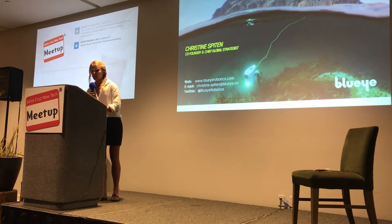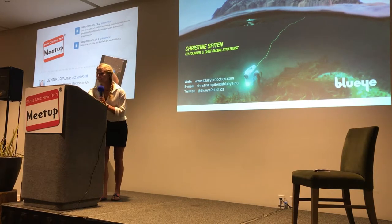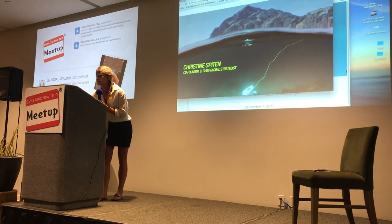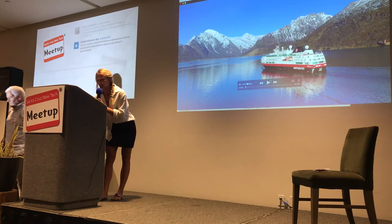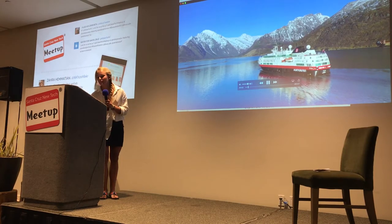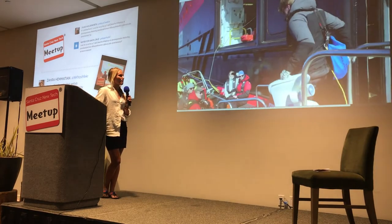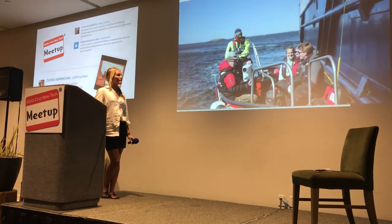I want to end this presentation with a small video that will show you the potential that this drone has. This can be a very precious instrument for us, because we are roaming the oceans, and to have a view underneath the surface would be a breakthrough for us.